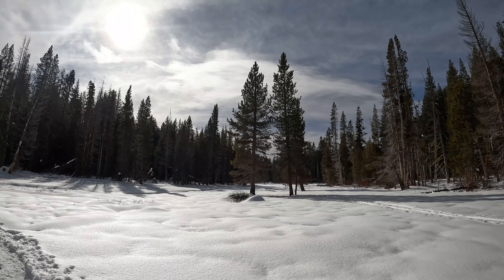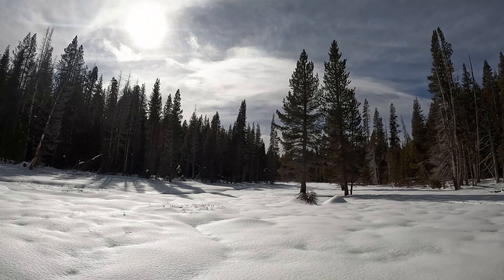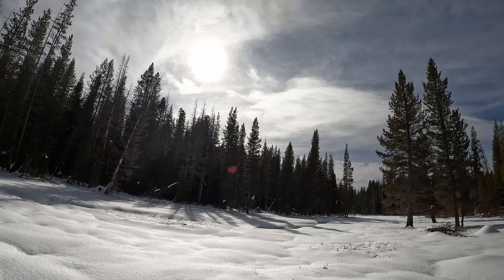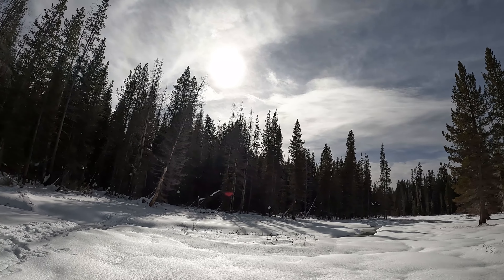Coming back into the meadow here. I think I'm just going to push a little further and get out to Summit Meadow by Glacier Point Road to make my lunch — I'm getting pretty hungry and worked up an appetite.